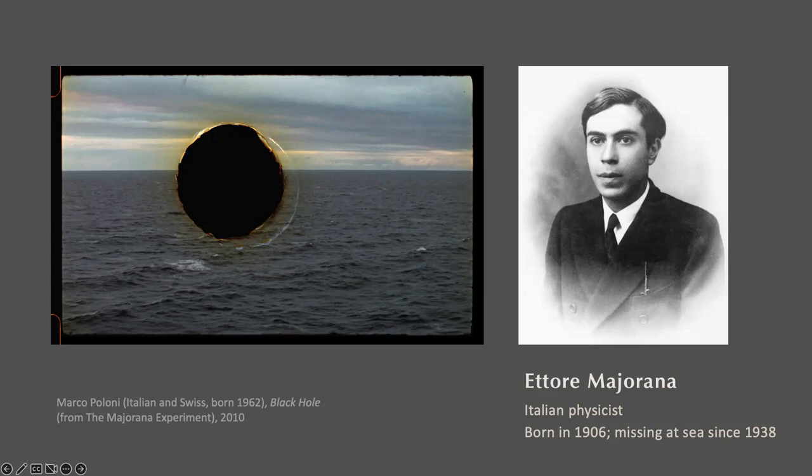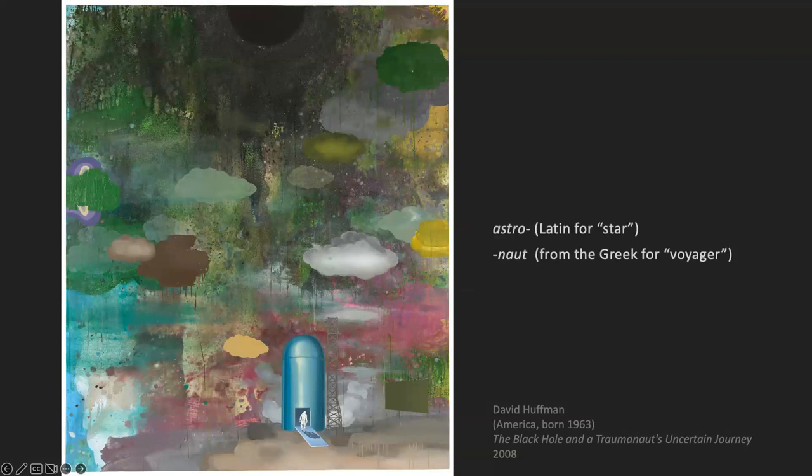In this painting, a black hole symbolizes danger. We can see the black hole above colorful clouds, and below there's a figure entering a spacecraft. The title is 'The Black Hole and a Traumanaut on Certain Journey.' A traumanaut is a voyager among wounds. According to African American artist David Huffman, the traumanaut symbolizes an African taken as a slave from their homeland, sent on an uncertain journey in a dangerous universe, always looking for home.